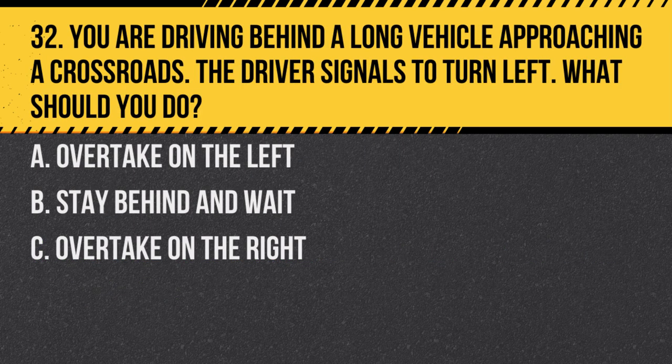Question 32. You are driving behind a long vehicle approaching a crossroads. The driver signals to turn left. What should you do? A. Overtake on the left. B. Stay behind and wait. C. Overtake on the right. Answer: B. Stay behind and wait. Long vehicles might need extra road space to turn. Overtaking could be dangerous.